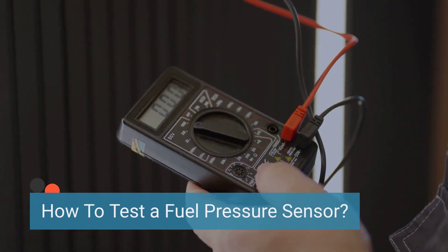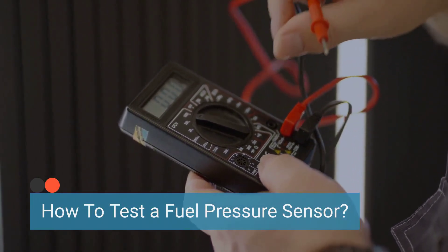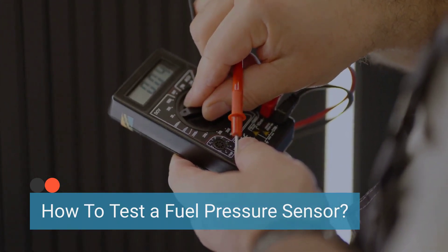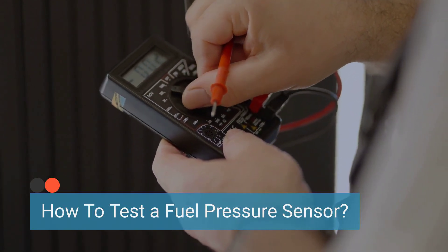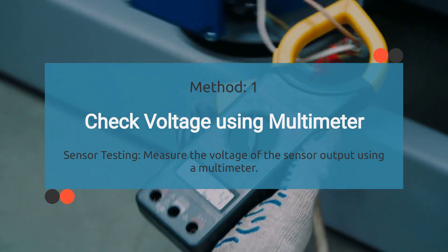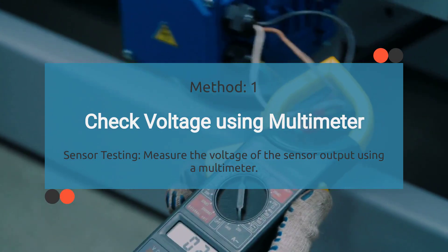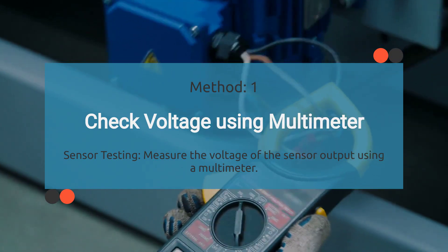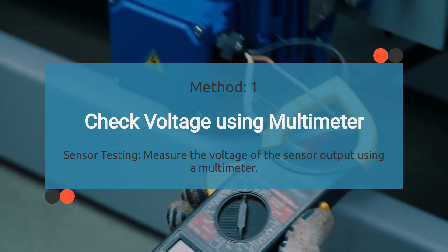To diagnose the faulty fuel pressure sensor issue, you need to ensure that a faulty fuel pressure sensor is the root cause. To confirm the fuel pressure sensor is functioning properly, the sensor needs to be tested. There are different ways to test a sensor. The first test method is to check voltage using a multimeter, where we measure the voltage of the sensor output with the car ignition in the on position.